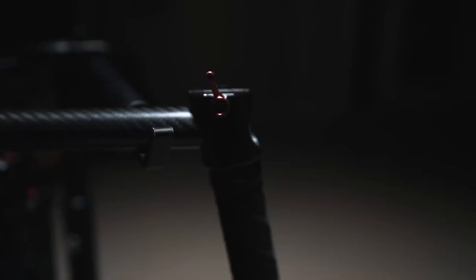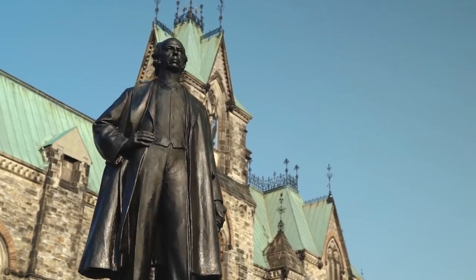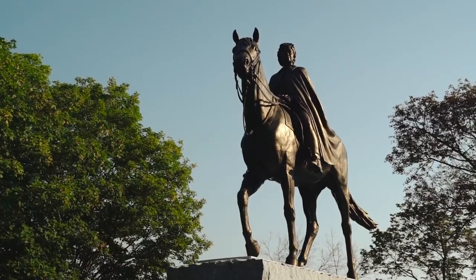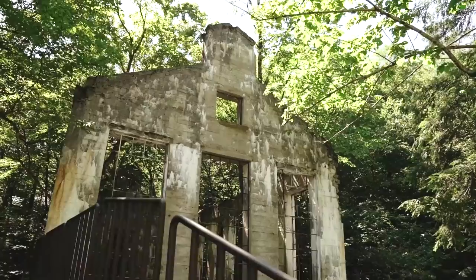Next one is the DJI Ronin M. This thing is just one of the most useful tools ever. I can get moving and tracking shots, especially for our B-roll sequences. I use this thing all the time. It makes things look super cinematic, it looks professional, and clients just kind of look and go, 'That's a crazy big rig — now I understand why I spent this money on you.'